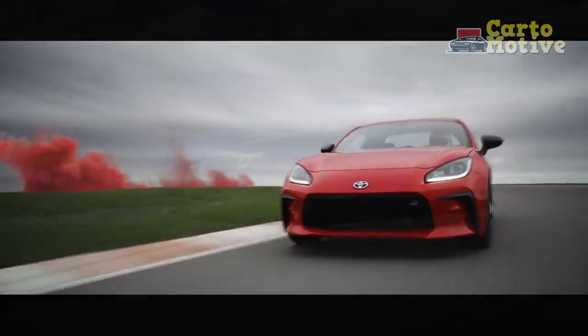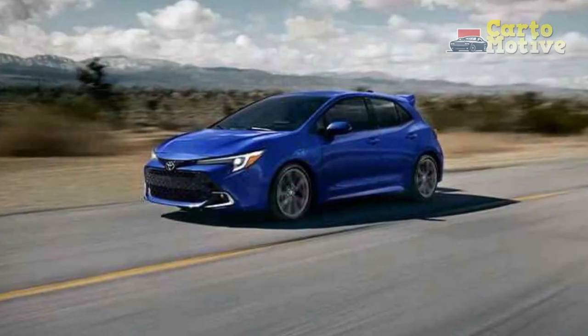Our XSE test model came in Finish Line Red, which is an added cost option at $450, as is the black roof for another $500.